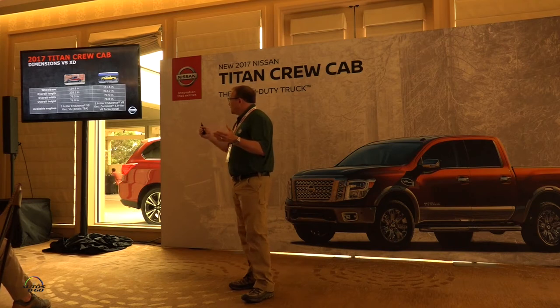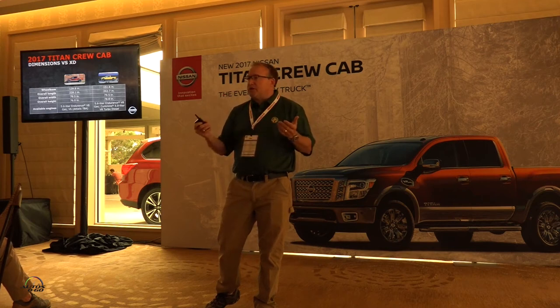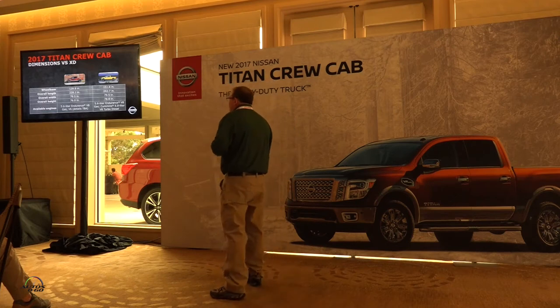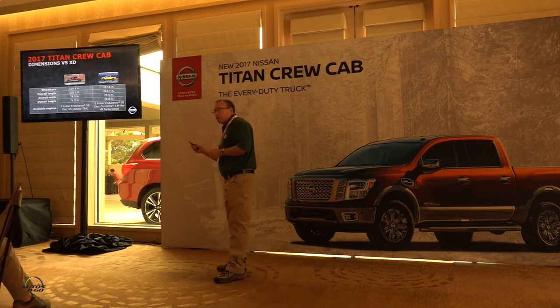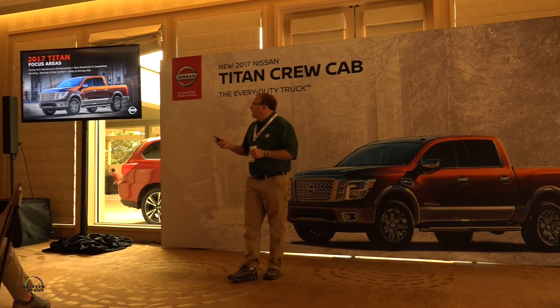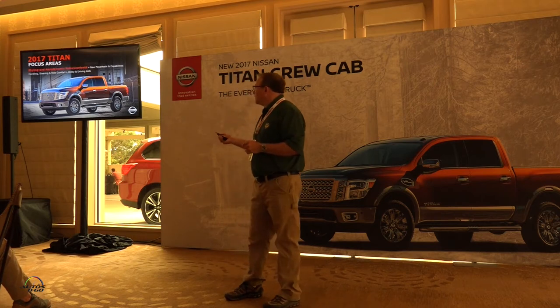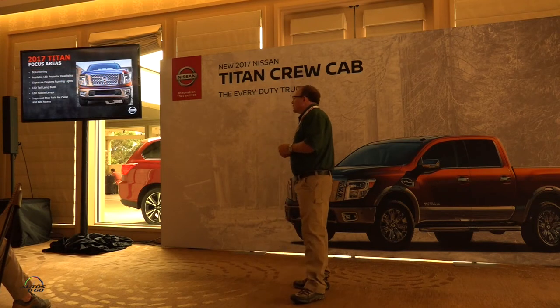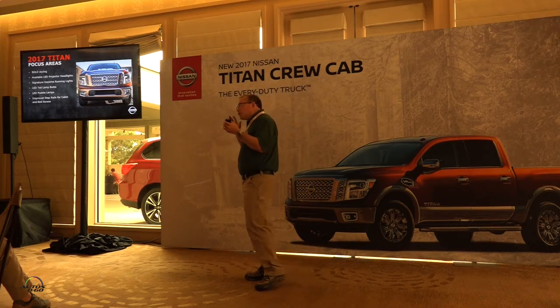The XD has about a two-and-a-half-inch lift — it has a higher chassis because of its higher payload capability, so the overall height goes up with that. Those are the key dimensional differences between the XD and the Titan. We tried to style them very similarly; once we had a styling we really liked, we didn't want to make two trucks that appeal to two different types of customers from a styling standpoint.